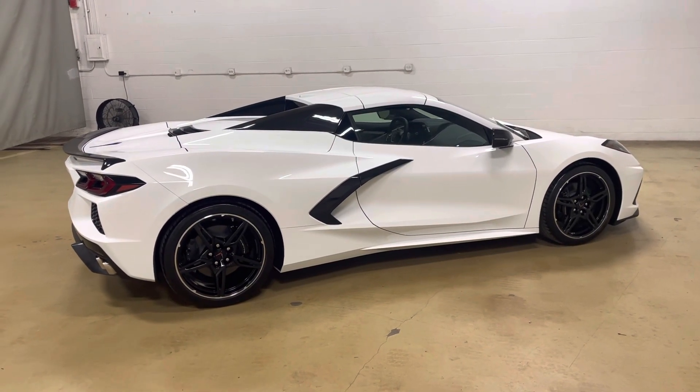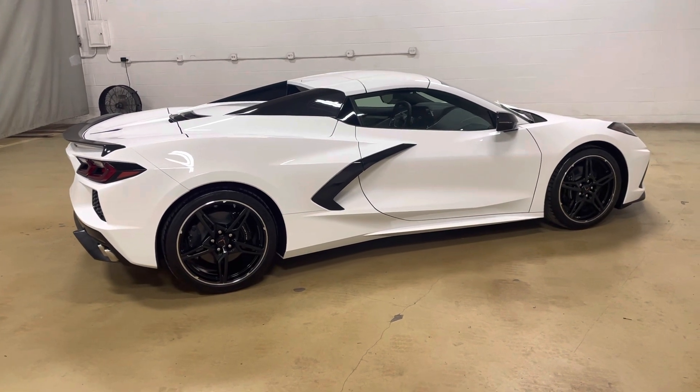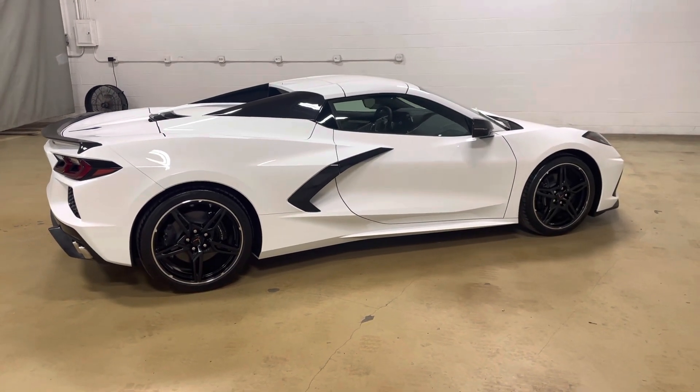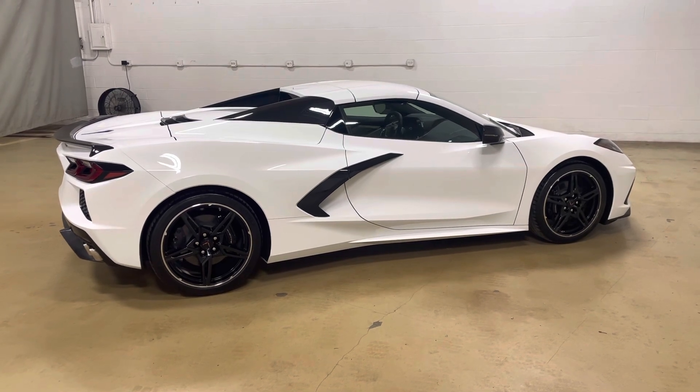Hello, today is June 24th, 2023, and this is our 26th 2023 Corvette Stingray — or I guess we've had a couple of Z06s go through — but our 26th 2023 model delivered out of Sid Dillon here in Blair, Nebraska.